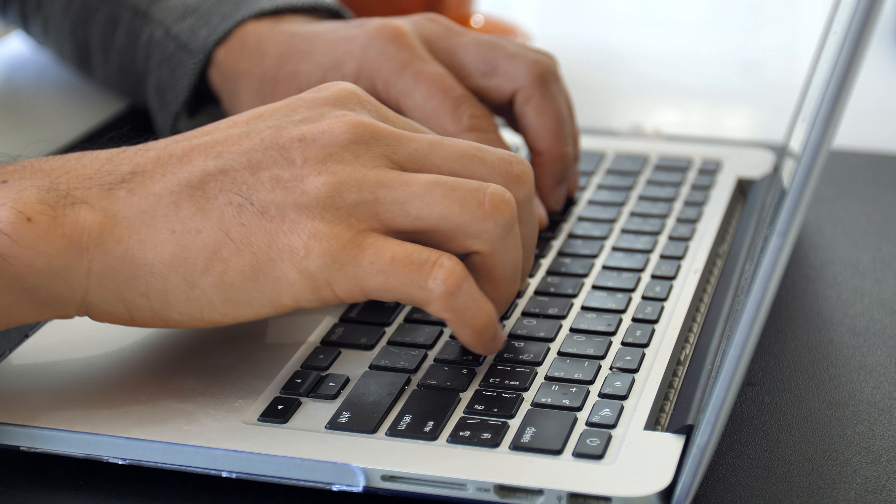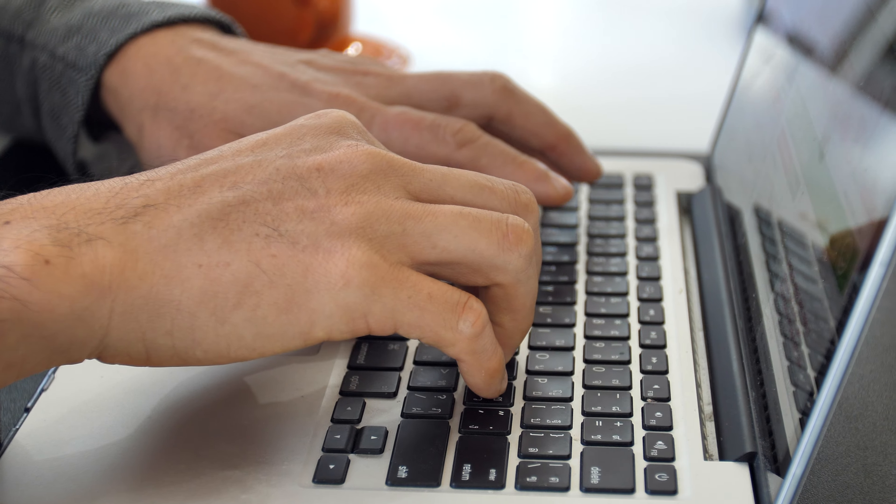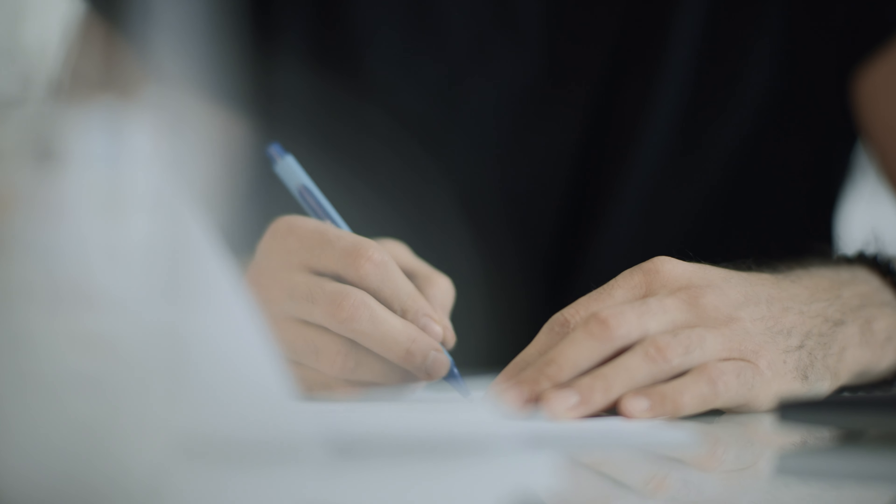Whatever your note-taking style is, prep it before your lecture starts so you can hit the ground running. Decide whether you want physical pen and paper notes or digital notes. Both have their pros and cons. Digital options are more convenient, more accessible, more portable, and you may type faster than you handwrite. However, physical pen and paper notes have shown to engage more parts of your brain when you handwrite, increasing your retention.